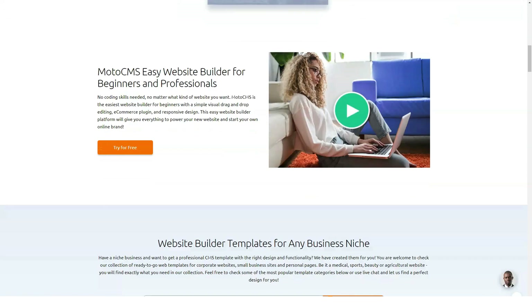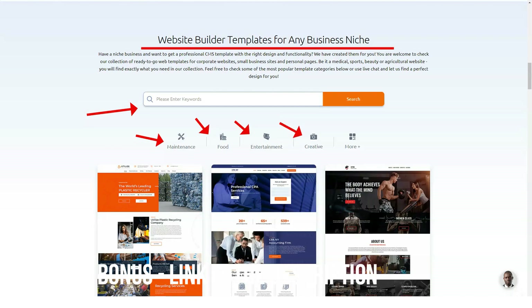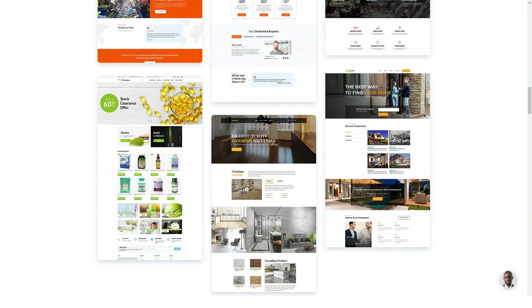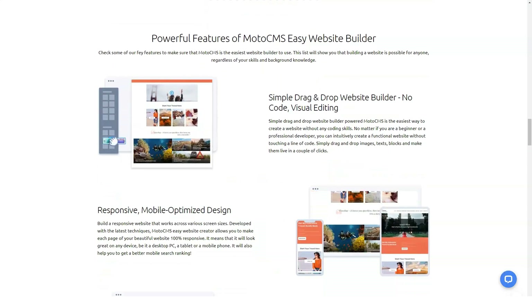MotoCMS has been in the industry for almost a decade now, and their vast experience is evident from the very beginning. This website builder gives the impression that any user can use it to create a professional DIY website without any previous experience. MotoCMS combines the concept of content management and SaaS to create a powerful website that is flexible enough for novice and experienced developers alike.